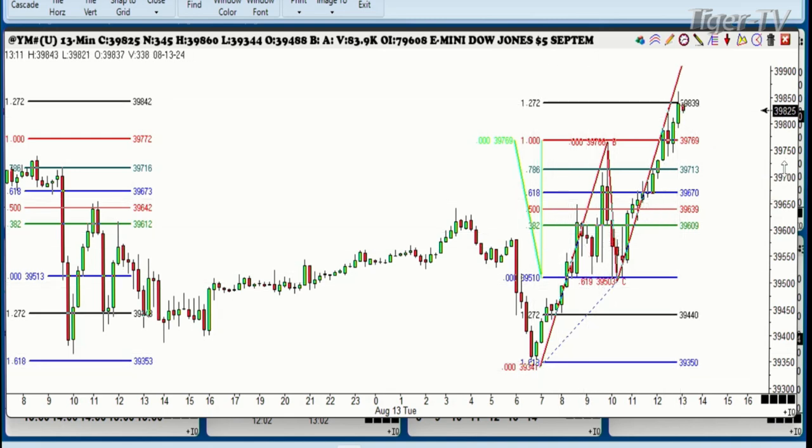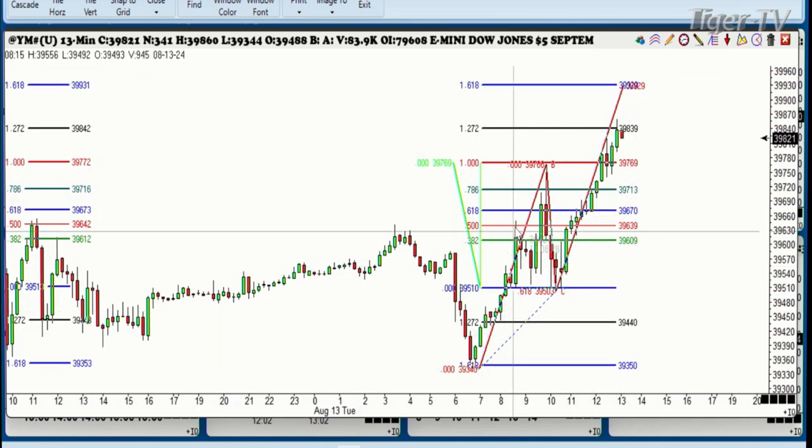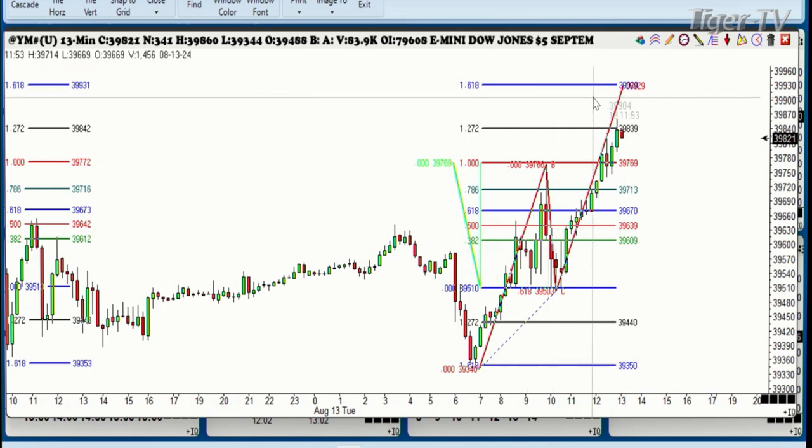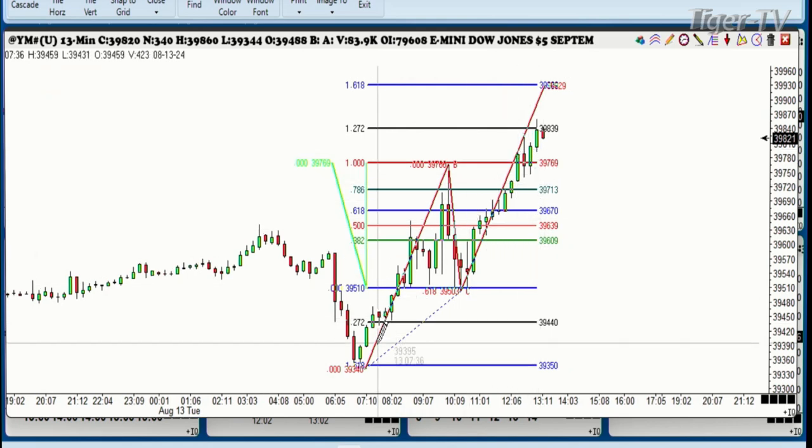If you like ABCD patterns and you like the 1.618 extension — about 100 handles higher in the Dow Jones — you might want to take a look at that. You've got an A-B-C-D pattern and a 1.618 expansion, and as they say in the trade, if you can't do that one, you can't do any of them.